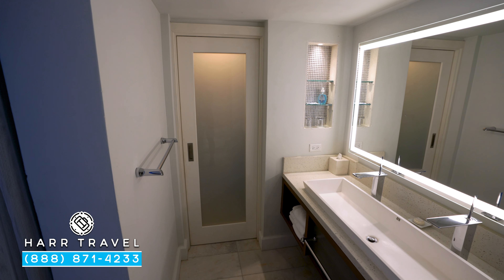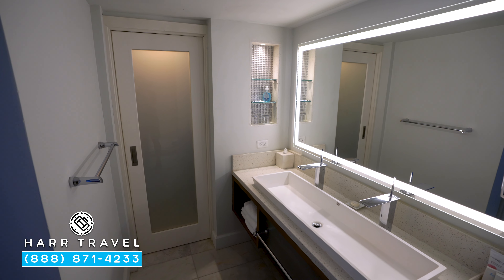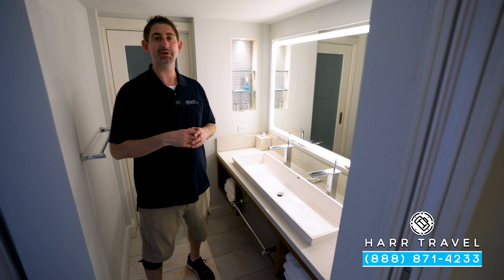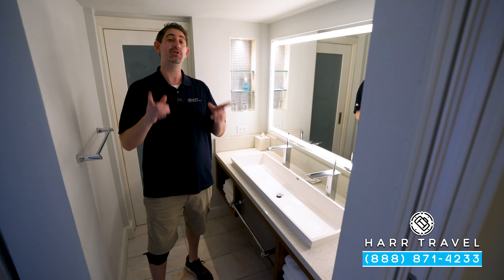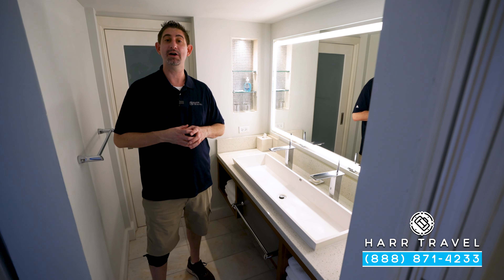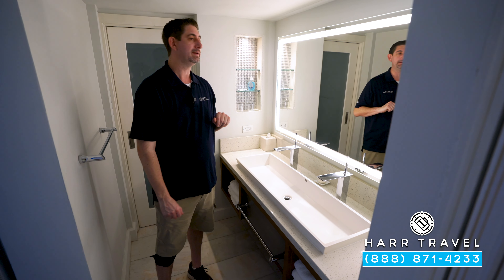Now we're headed into the bathroom, which has been updated as well. You've got a large double vanity with full-size bath amenities from the Red Lane Spa. Of course, your butler can make a spa appointment for you — and if you want to see that and every other space at this beautiful resort, make sure you check out our full resort tour. There's also storage underneath and a backlit magnifying mirror.